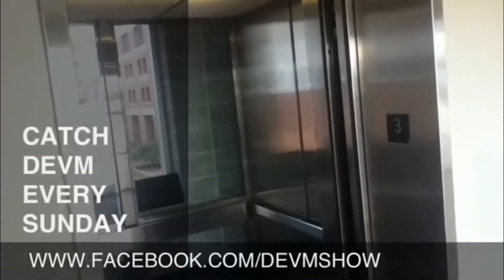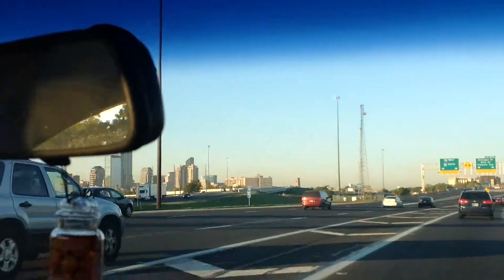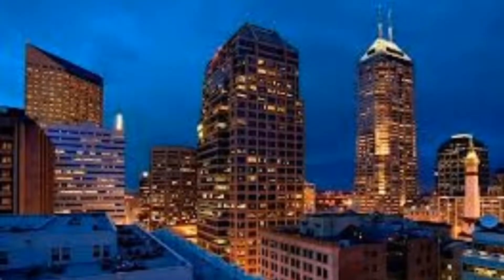That's DEVM every Sunday. Hey everybody, DEVM is going to start in just a few short seconds so please stand by. Ever since I could remember I've been fascinated by tall buildings, elevators and parking garages. Now I'm sharing it with you — welcome to DEVM.